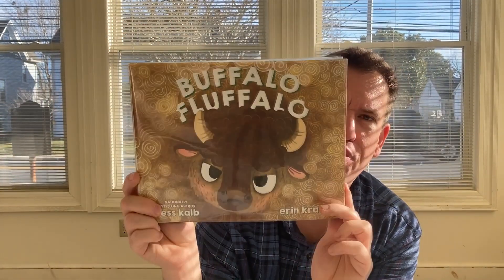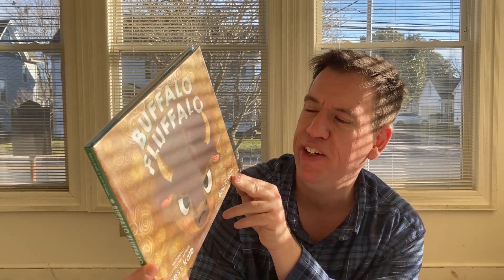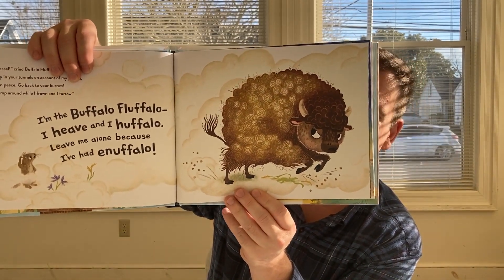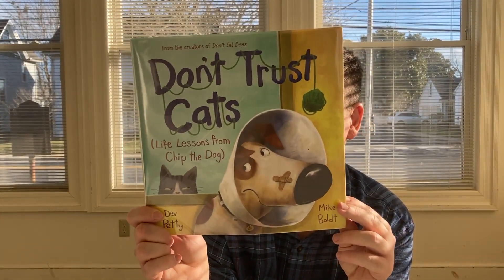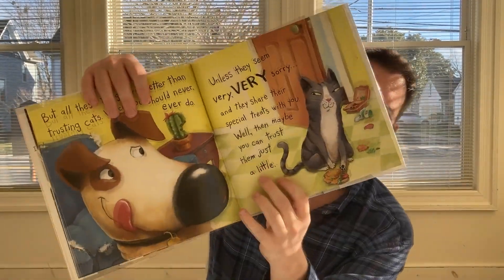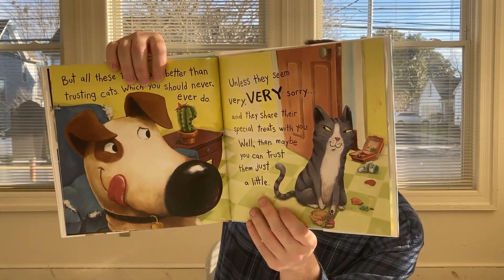Buffalo Fluffalo: You're Great Who You Are, from Bess Caleb and Aaron Cran. Looking at a picture inside — he's a very fluffy, curly-haired buffalo. Next, from Dev Petty, we have Don't Trust Cats: Life Lessons from Chip the Dog. These books are a lot of fun — from Mike Bolt, with really big words and very striking visuals. We have Don't Eat Bees here on the shelf now as well.